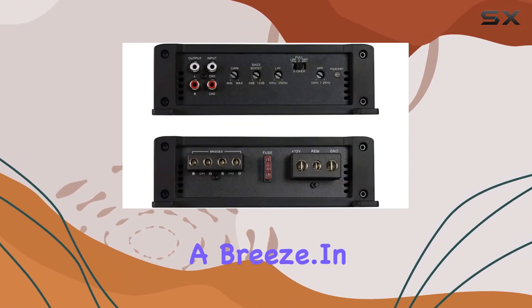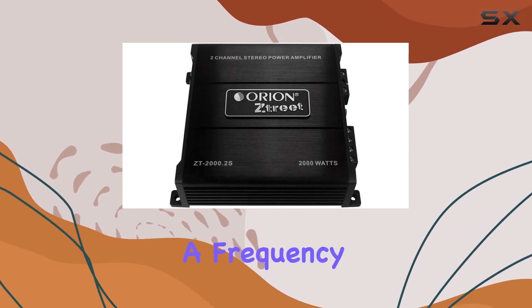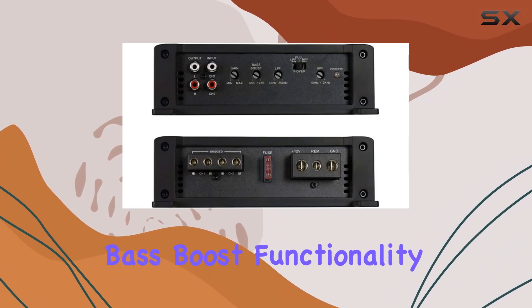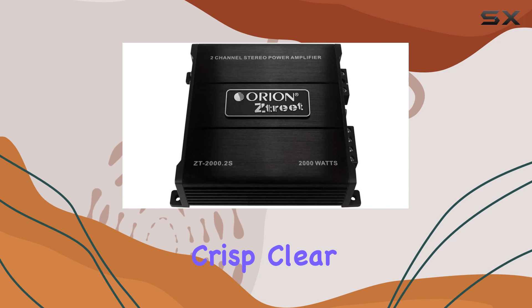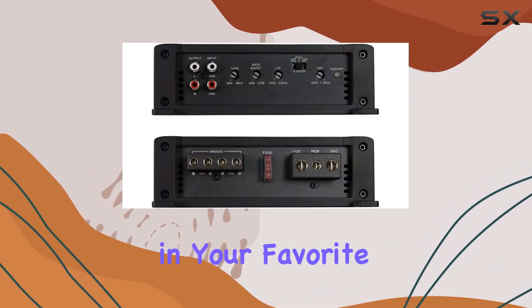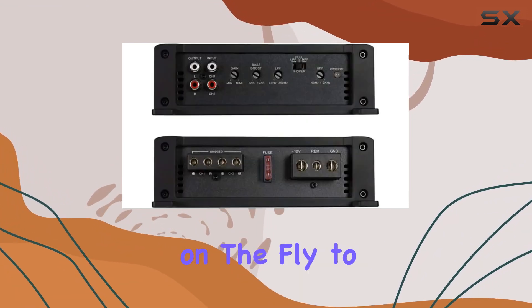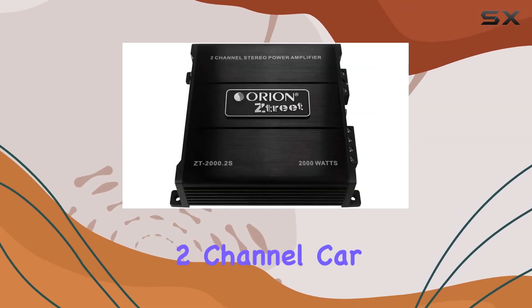In terms of audio quality, this amplifier truly shines. With a frequency response range of 10 to 30 kHz, bass boost functionality, and a signal-to-noise ratio of 90 dB, it delivers crisp, clear audio with deep, thunderous bass that will leave you fully immersed in your favorite tracks. Plus, with the included remote bass knob, you can easily adjust the bass level on the fly to suit your preferences.